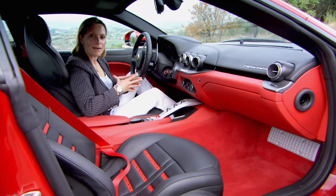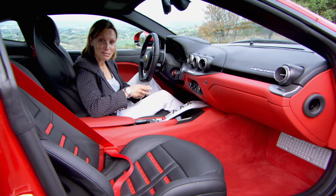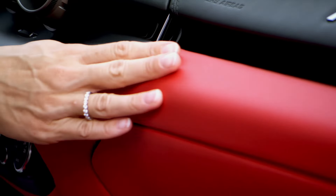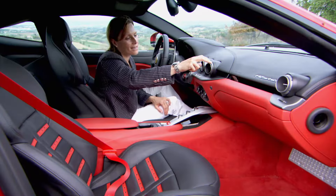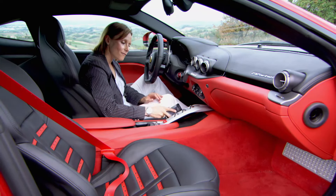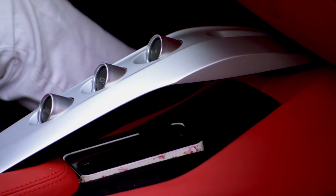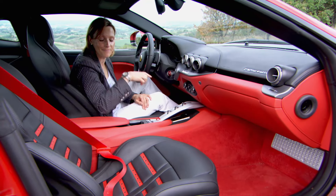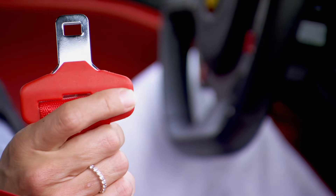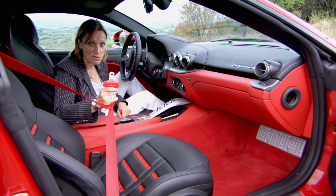Even though this car can be fantastically unhinged, inside it is a model of luxury. This leather is adorable. I really like these aeronautically derived air vents and I love the fact that you can put your iPhone down here and no matter how sideways you get, it stays there. But what I don't like are these plastic and cheap buckles — not good, not Ferrari.